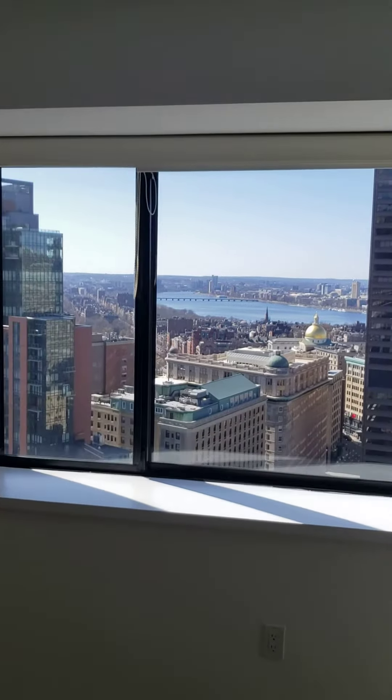If you love golden hour, sunset light, and need space and storage, this is the one for you. Looking at that bedroom from the window.